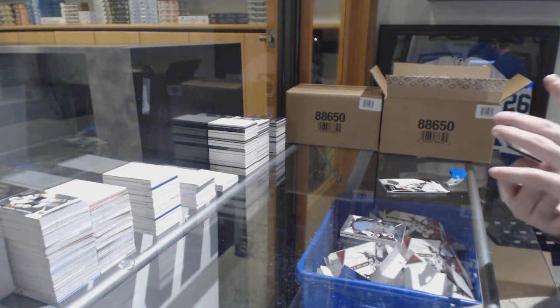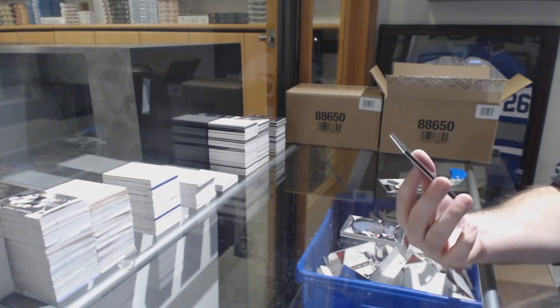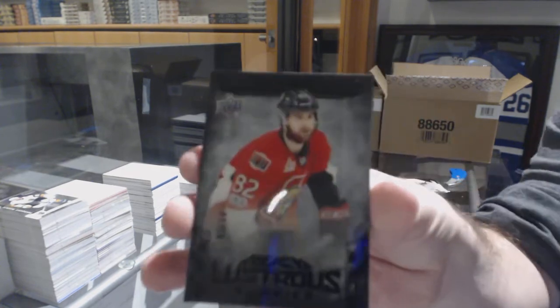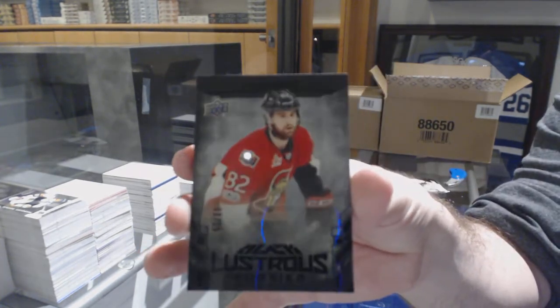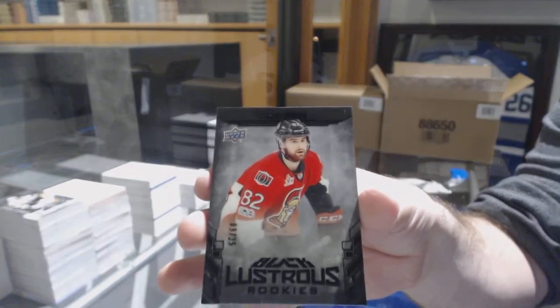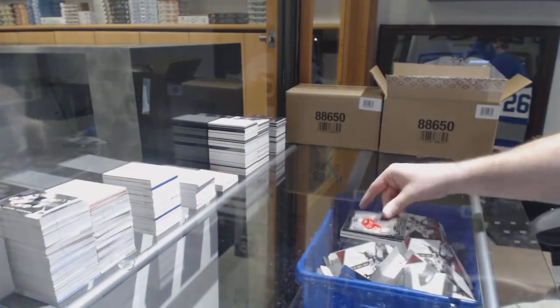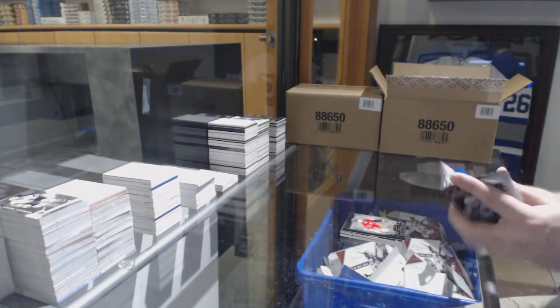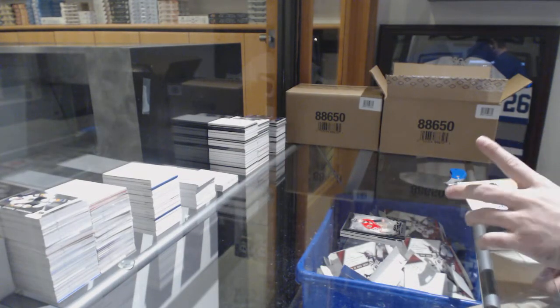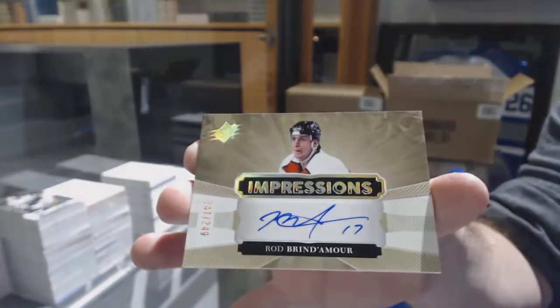For the Sens, Lustrous Rookies Black, number 25, Colin White. And an Impressions Auto to 249 for the Flyers, Rod Brindamore.